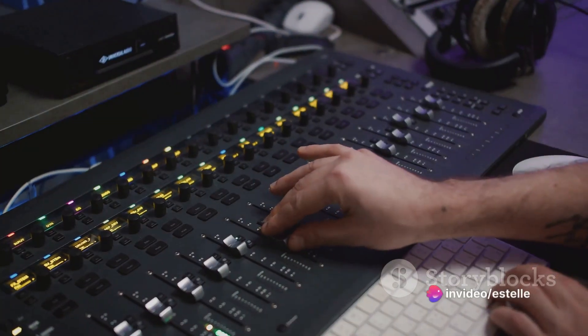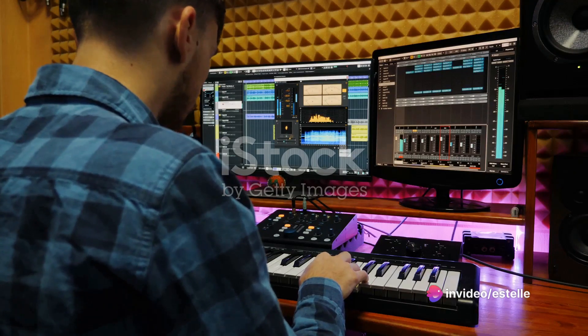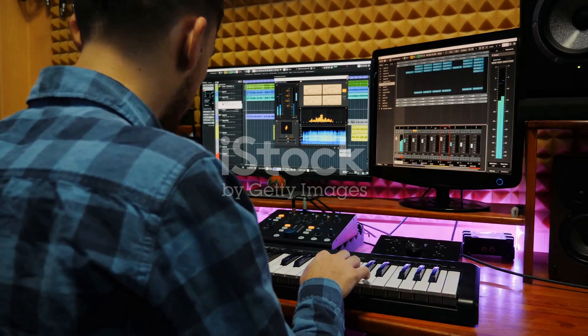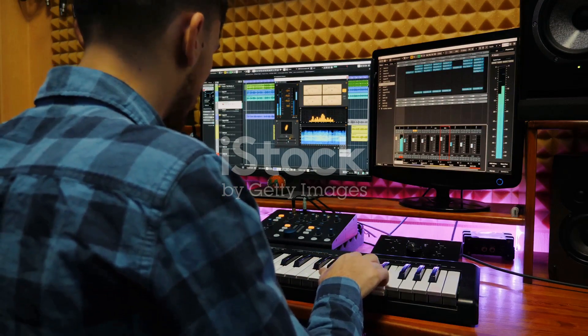Fast forward to today, and their plugins — from the iconic Time Shaper and Filter Shaper to the versatile Pan Shaper and Volume Shaper — have become go-to resources for producers, musicians, and sound designers all over the globe.